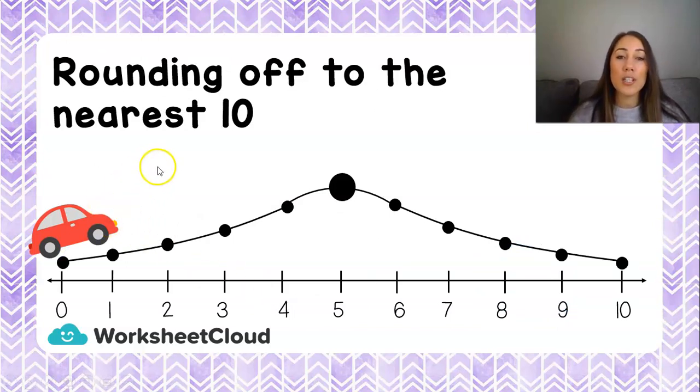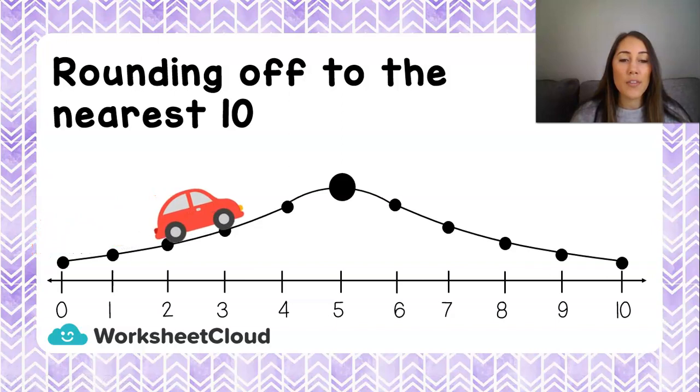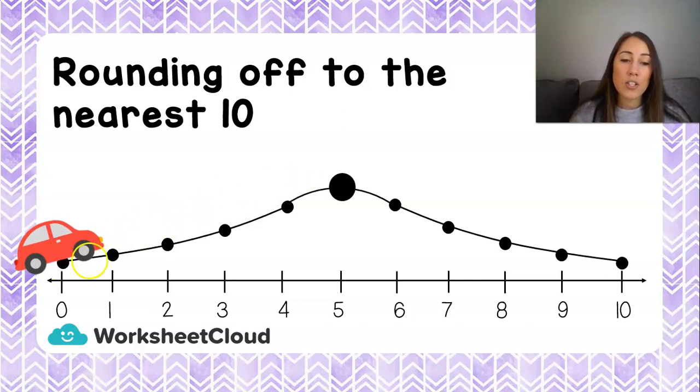We're going to round off to the nearest 10, so let's quickly revise what that means. Remember this little car from a different lesson on rounding off — this little car is very old and he tries to climb this hill. He goes past the 1, 2, 3, and 4, and just as he wants to climb over the top of the hill, the highest part — oh no — he slides all the way back down. So if my number ends on a 1, 2, 3, or 4, I'm going to slide all the way back to my last 10.